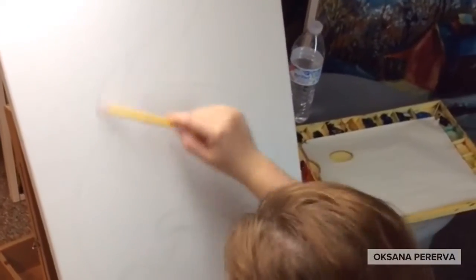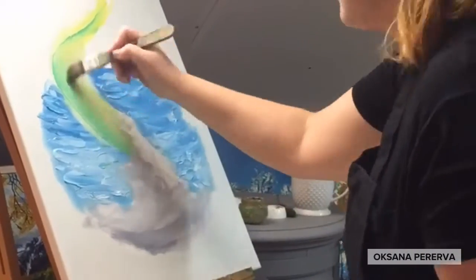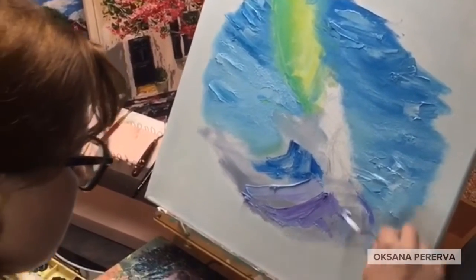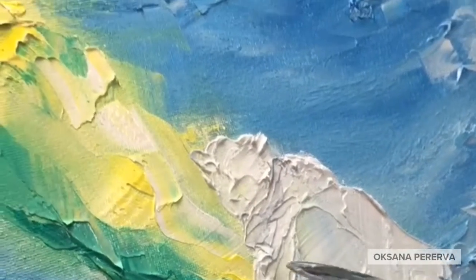Everything starts with a sketch. I cover the entire canvas in a layer of paint. Then, one stroke at a time, I build up the thickness, and the shapes start emerging.